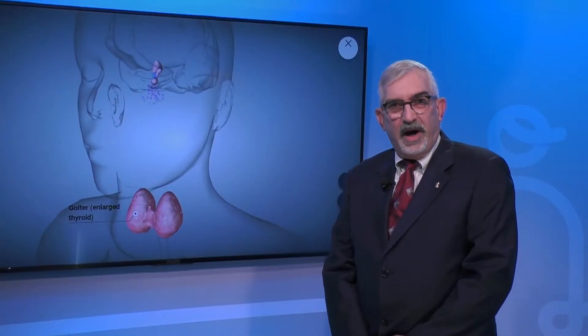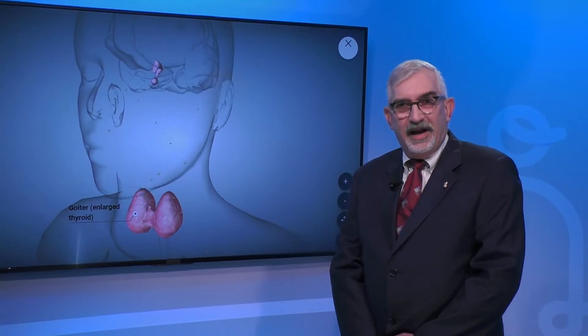What is it that would start something like this happening — what begins at the ground level of Hashimoto's disease? It is the body's reaction against the thyroid, creating antibodies against it. So basically your body is attacking itself, in particular in this case the thyroid gland.